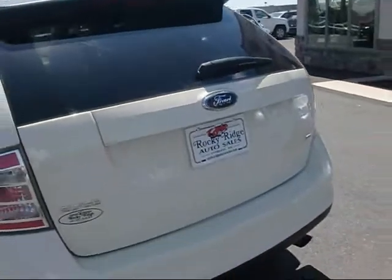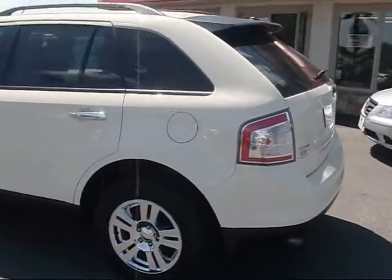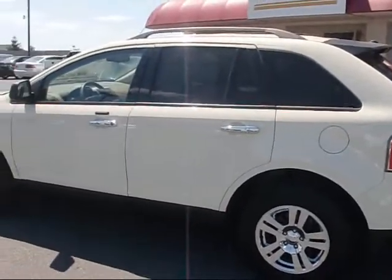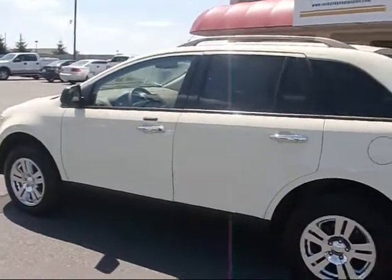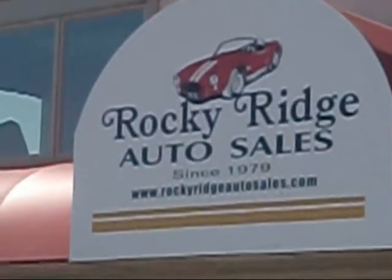Again, very nice clean unit. It's an '07 Ford Edge with just over 50,000 miles. If you'd like more information, contact us at 717-733-8985, or visit us at www.RockyRidgeAutoSales.com. See you soon.